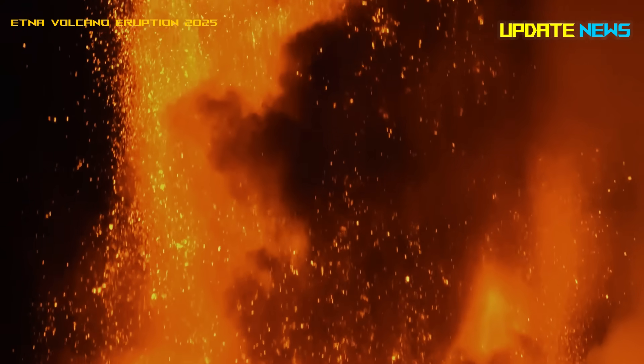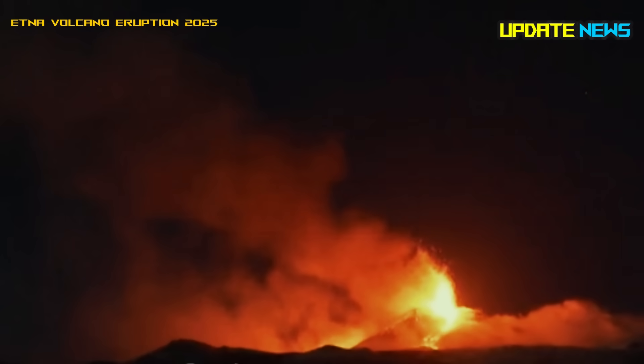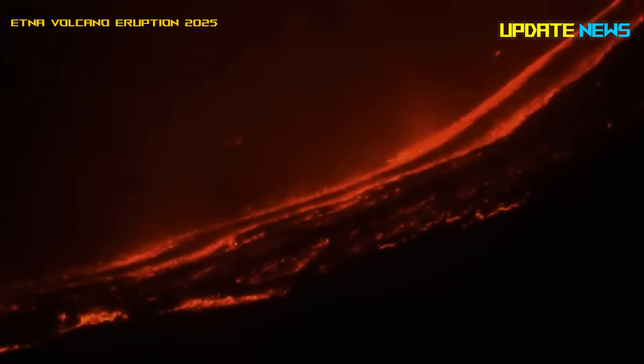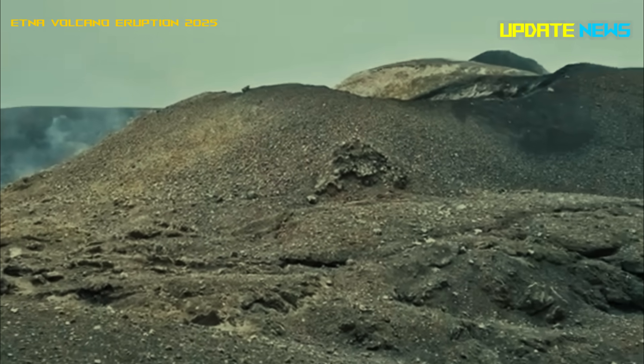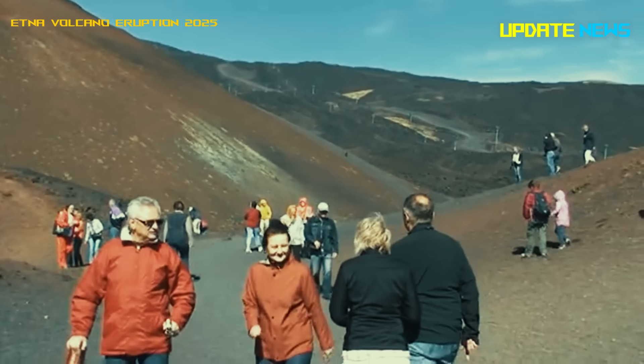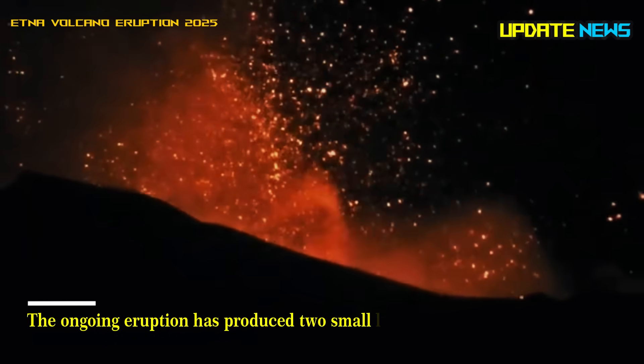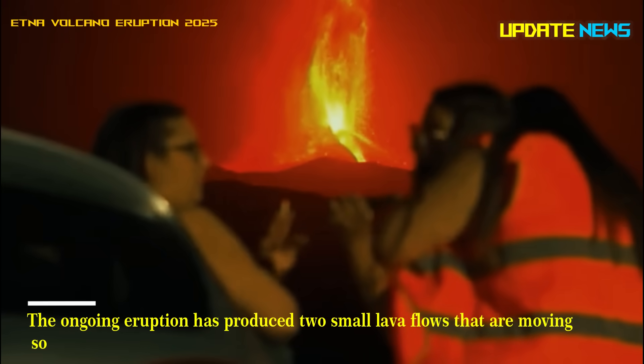Mount Etna has increased its eruptive activity, with frequent and powerful eruptions originating from the southeast crater. The ongoing eruption has produced two small lava flows that are moving south and east.